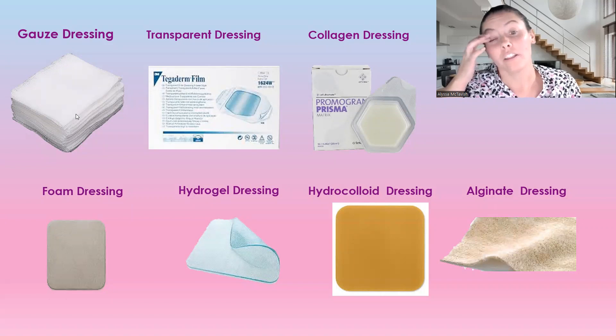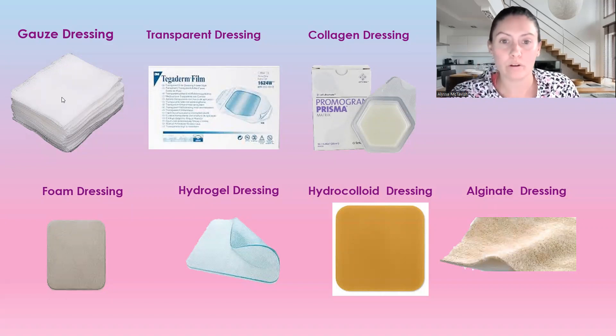To summarize, the different dressings we covered are: gauze dressing, transparent film dressing, collagen dressing, foam dressing, hydrogel dressing, hydrocolloid dressing, and alginate dressing. Those are all the different dressings we can use for wound care. I hope this helped you better understand the different dressings and why and when we should be using them. That's all I have for this video — I'll catch you in my next one!